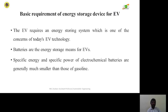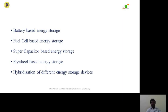In electric vehicles, an energy storing system is required, which is one of the key concerns of today's EV technology. Batteries are the primary energy storage means for electric vehicles. However, the specific energy and specific power of electrochemical batteries are generally much smaller than those of gasoline.